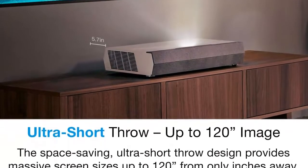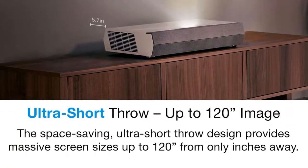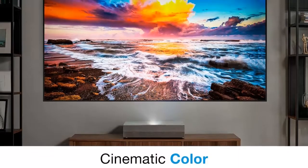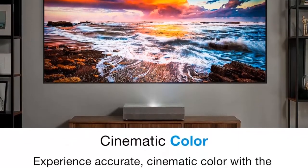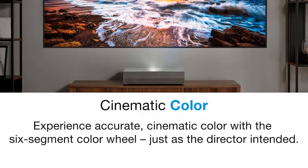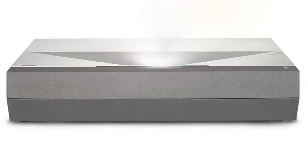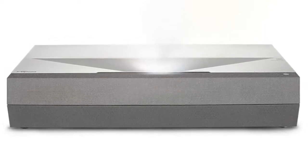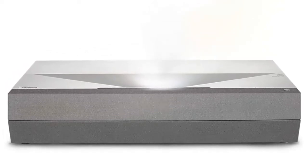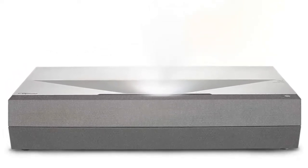Premium soundbar built-in — an integrated 40W soundbar produces detailed sound with superior dialogue clarity. The combination of two full-range drivers and two woofers delivers smooth mid-range frequencies, crystal clear vocals, and deep bass. Gaming Mode: by bypassing the image processing and motion compensation engine, the Cinemax P2 provides a pure, direct path from the video source to the projection screen for more responsive gameplay.